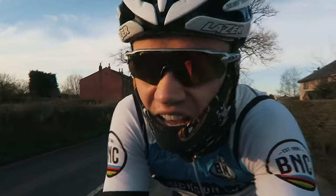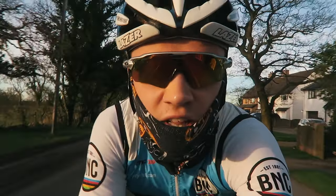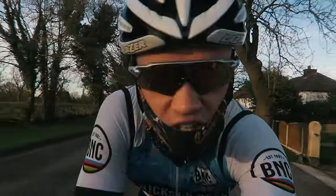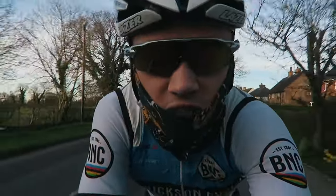Good morning, welcome back to the vlog. It's freezing this morning — so cold. It's one of those days where it's going to be freezing for the first couple of hours and then it's going to warm up to like 15 degrees.